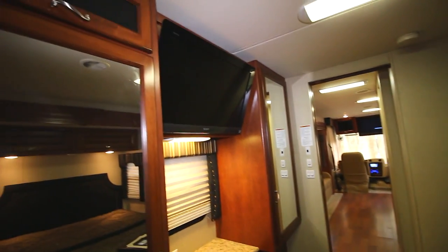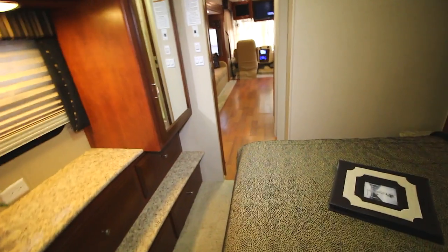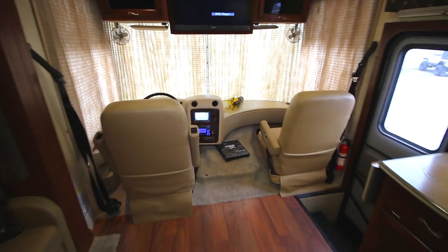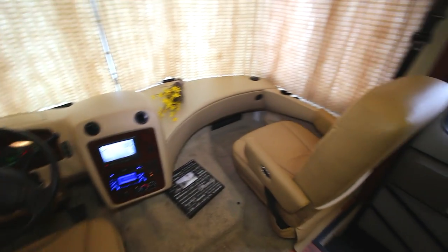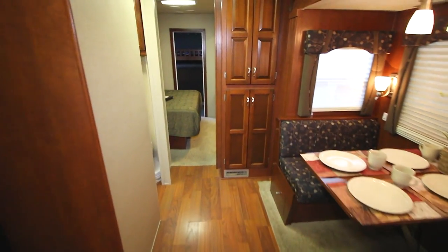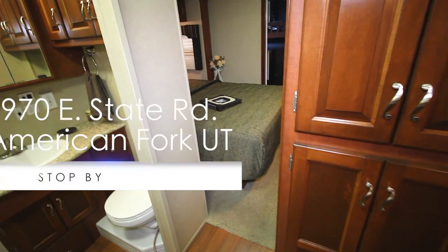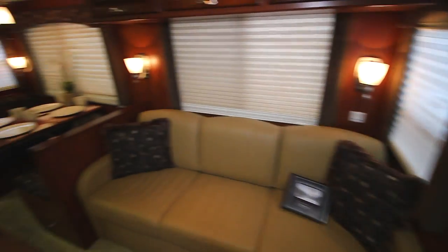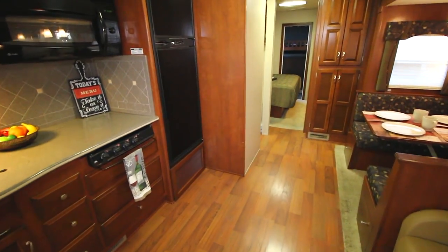Very nice unit. There's another shot of that master bedroom — a little better angle there. Take one last look on the inside here — driver and passenger side. If you'd like more details on this, please visit our website at www.arveysofamerica.com, or come check this out in person at 970 East State Road in American Fork. You can also give us a call at 801-922-0787. This is a 40-foot long unit — 2011 Newmar Canyon Star. Thanks for watching, and we'll see you next time.